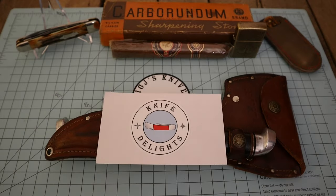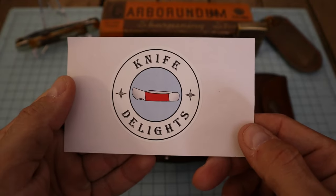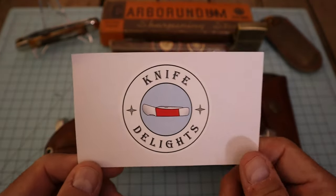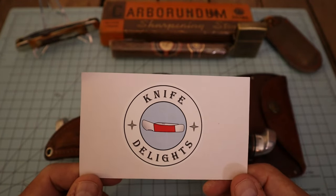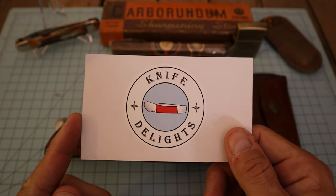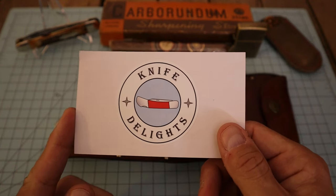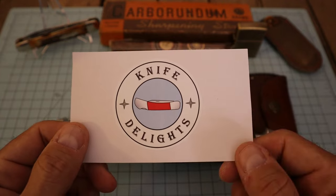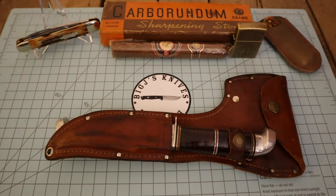Alright everybody, we're back for another Two for Tuesday. This open tag is brought to us by Tom over at Knife Delights. Be sure you go sub to his channel. He also has History Delights, which is a great channel where he ventures out to historical sites and places and shares that with his viewers. Be sure you go sub to both of his channels.